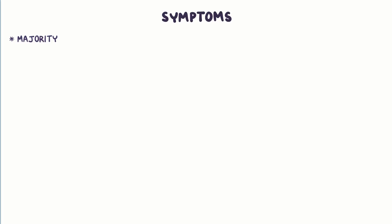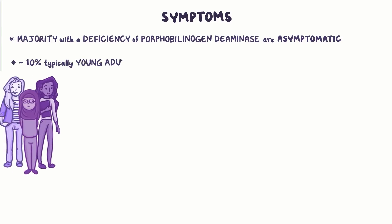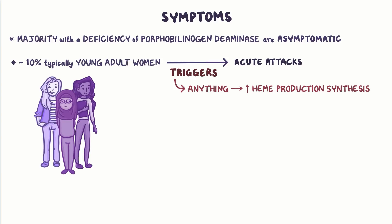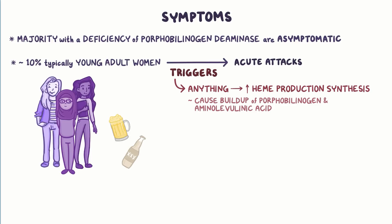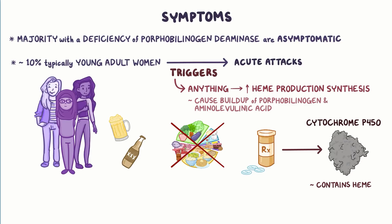The majority of individuals with the HMBS gene mutation and a deficiency of porphobilinogen deaminase are asymptomatic. Only around 10% of individuals, typically young adult women, are affected by what's known as acute attacks, which are caused by certain triggers. Anything that stimulates increased heme production can be considered a trigger, since it will inevitably cause buildup of porphobilinogen and aminolevulinic acid. Some examples include excessive alcohol consumption, starvation, and certain medications that increase cytochrome P450 protein, which is used to break down medications like barbiturates, antiepileptics, and oral contraceptives.